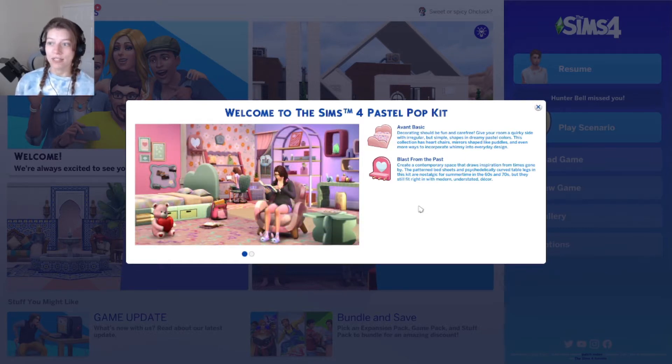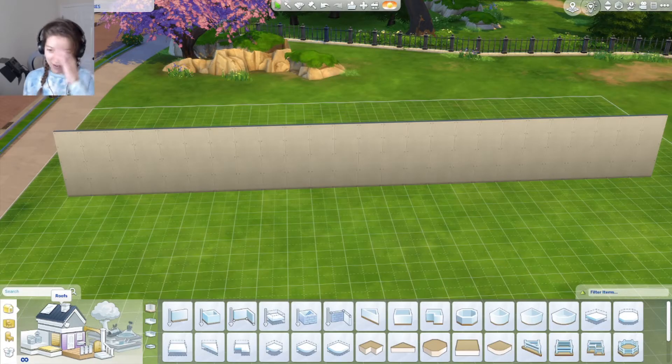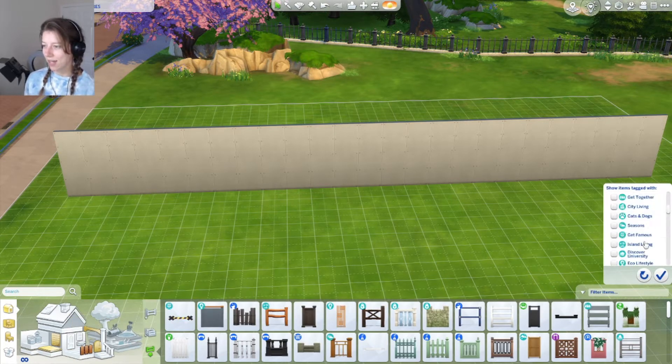The one item I have been seeing is the little candles - oh my gosh! Anyway, let's jump into it and check out everything in this kit. Here we are in build mode. These are both going to be build/buy kits, by the way.